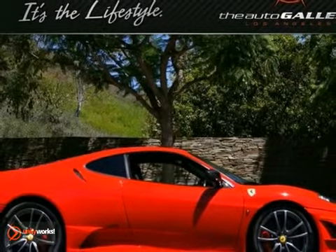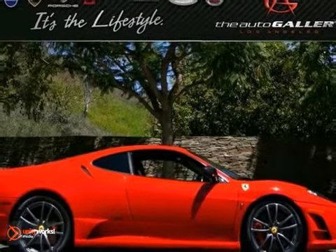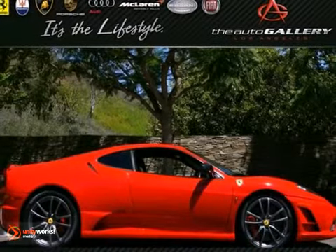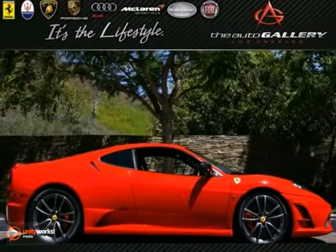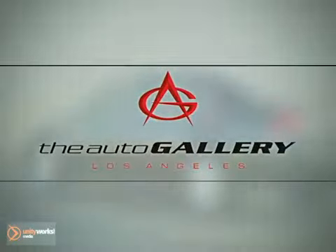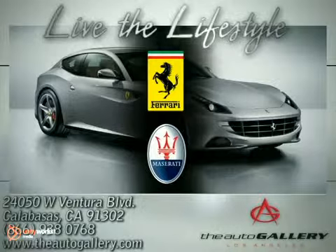Take advantage of this opportunity as this beautiful 2009 Ferrari F430 Scuderia is being offered at an incredible price and will be sold soon. As with all of our vehicles, it is CARFAX certified, so please don't hesitate to call or visit our showroom with any questions you may have. Buy with confidence, only at the Auto Gallery, conveniently located at 24050 West Ventura Boulevard in Calabasas, California.